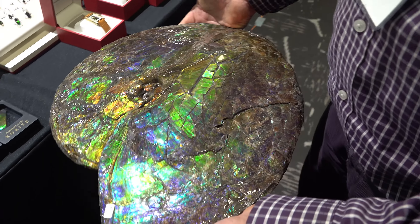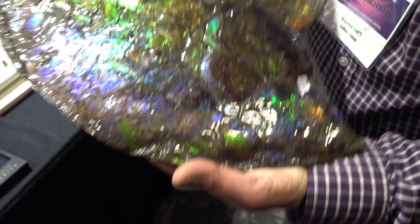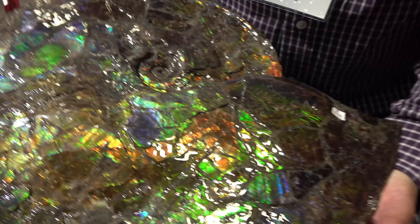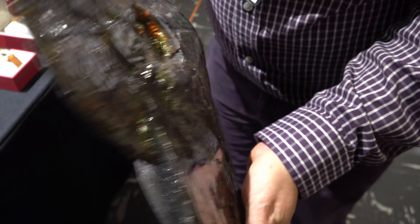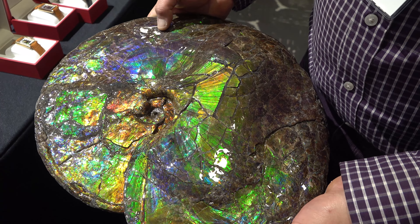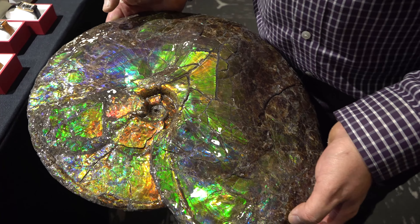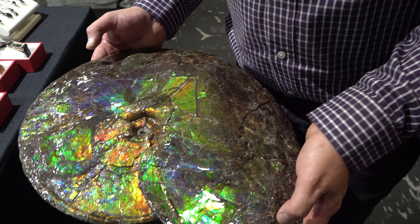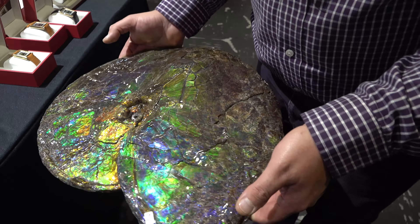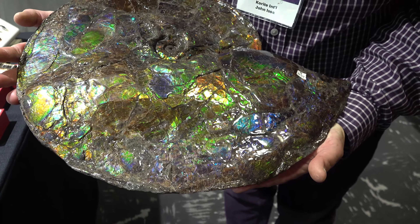You can see the colors — blues, greens, and reds on both sides. This is a Placenticeras costatum. Gorgeous, absolutely gorgeous — perfect.